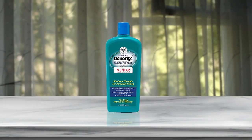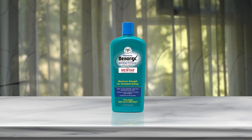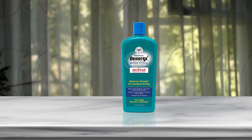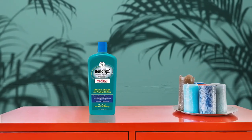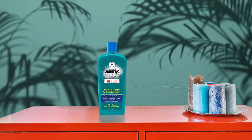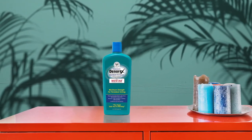Denorex Therapeutic Maximum Itch Relief Dandruff Shampoo is a lifesaver for those who suffer from severe dandruff, seborrheic dermatitis, or psoriasis. Exclusive Mentar technology with 1.8% coal tar and 1.5% menthol provides maximum itch relief. The shampoo's vitamin-enriched formula and built-in conditioner leaves your hair healthy, shiny, and hydrated. The tingling sensation tells you when it's working, and it's an excellent solution for those who have tried everything else.